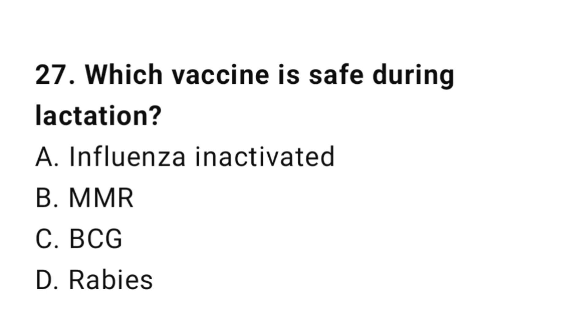Question number 27. Which vaccine is safe during lactation? The right answer is A: Influenza (inactivated).